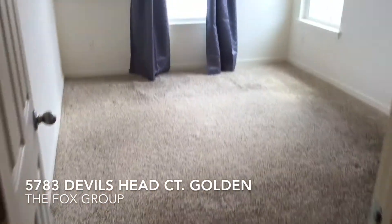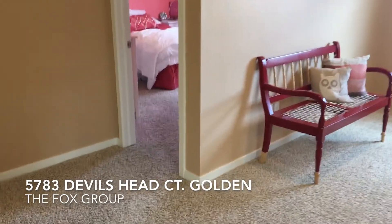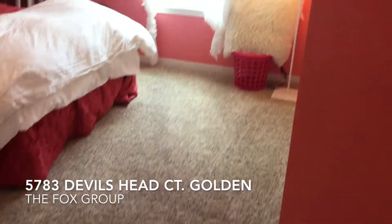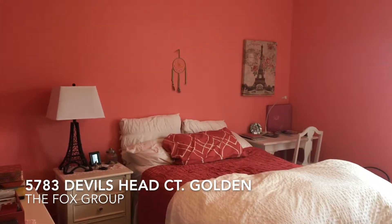Here is the first guest bedroom with beautiful views out those windows of North Table Mountain. There's another guest bedroom here as well, again with great views facing North Table Mountain.